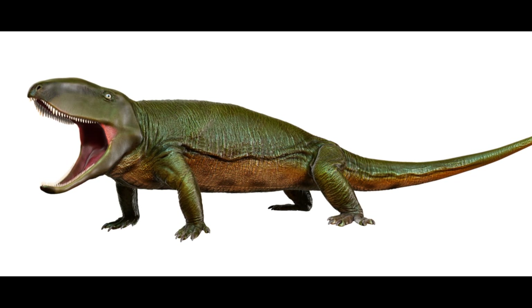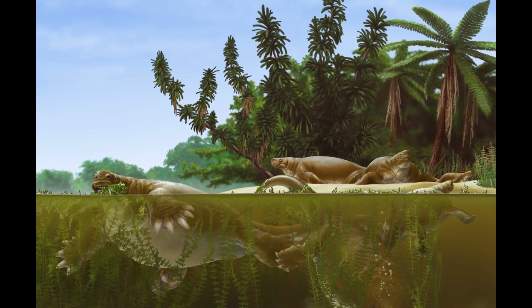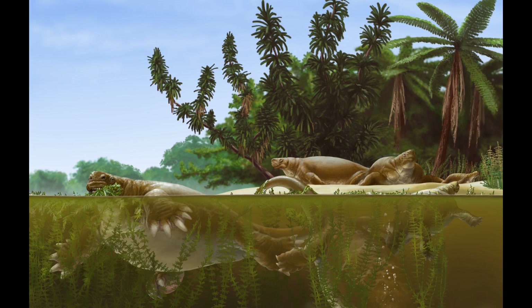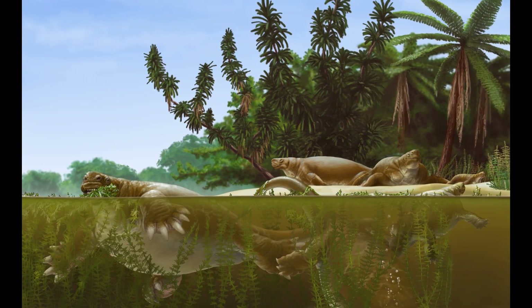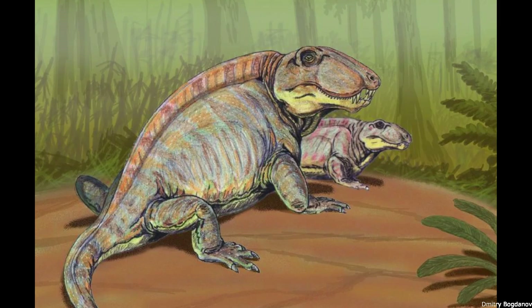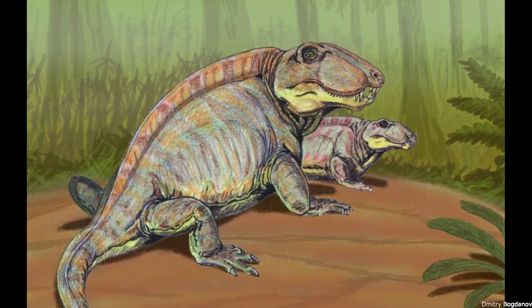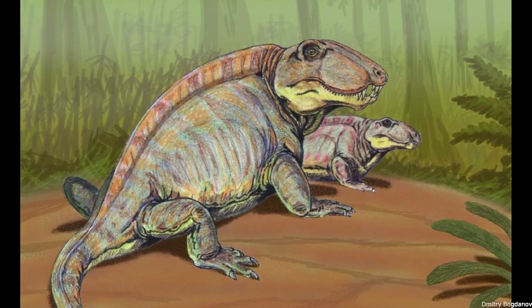As detailed in the previous video in this series, these animals diverged from the reptilian sauropsids during the second half of the Carboniferous Period, producing a number of basal groups such as the fin-backed caseasaurs and the carnivorous Ophiacodontids. Recent studies have suggested that synapsids developed elevated metabolisms relatively early in their evolutionary history, with even basal forms possessing smooth, glandular skin lacking in scales or scutes.